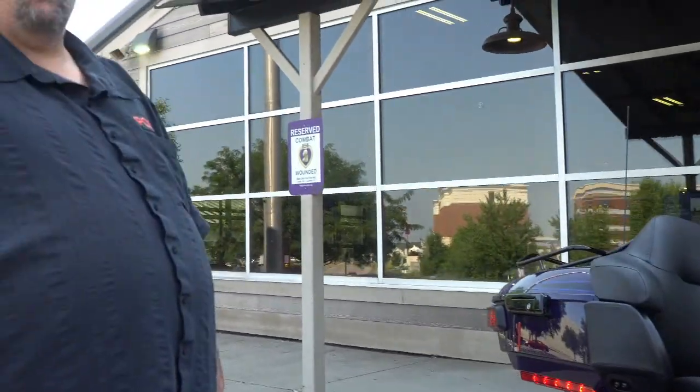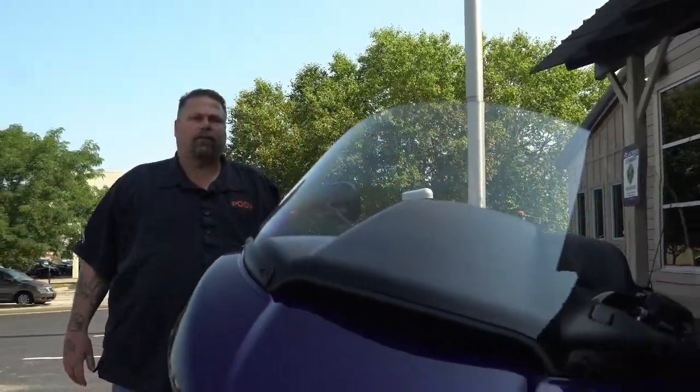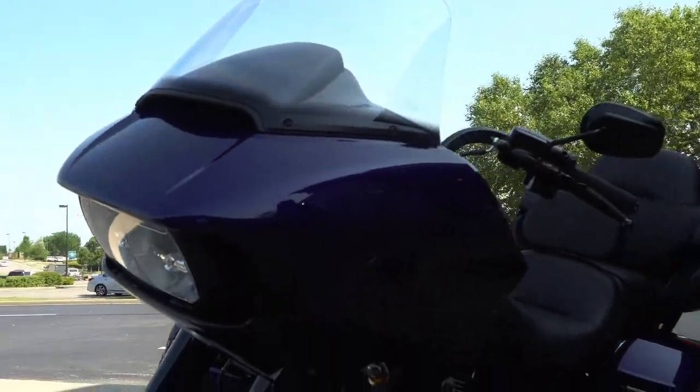It's all blacked out — very beautiful bike. So come on out and see us. Come out and buy this, take it for a ride.